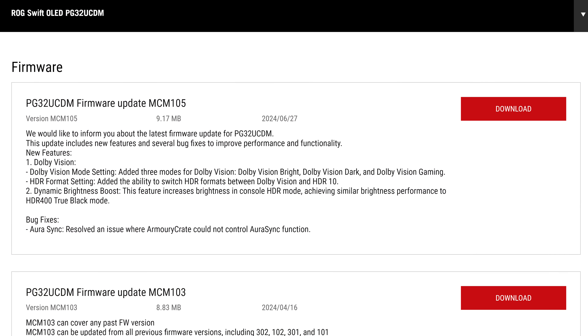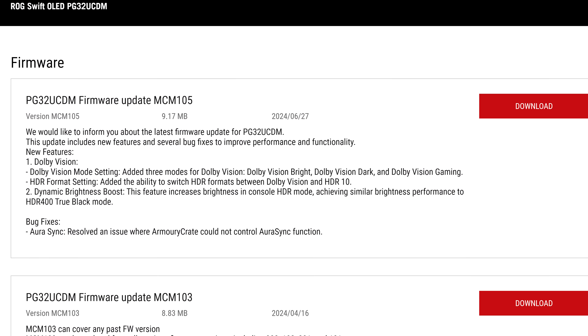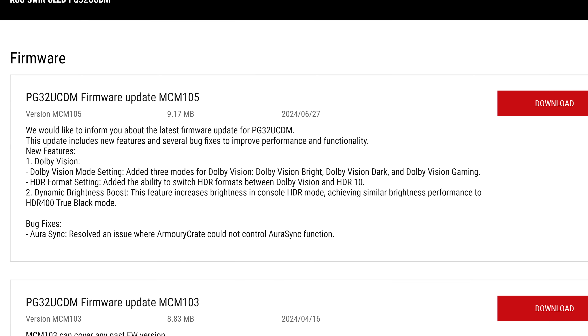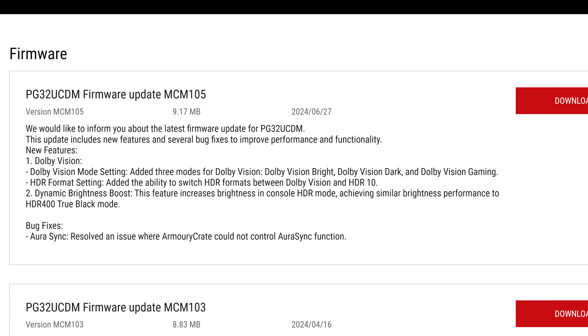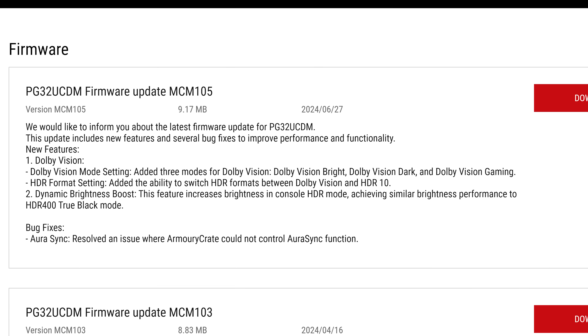Welcome back to Monitors Unboxed. A relatively quick update today on the ASUS ROG Swift PG32UCDM, which I still think is one of the best 32-inch 4K OLED gaming monitors on the market. ASUS recently released firmware version MCM105 for this monitor, bringing with it two key feature additions: Dolby Vision support and a new Dynamic Brightness Boost setting that attempts to alleviate some of the brightness concerns in higher APL content. Let's take a look and see what these features bring.